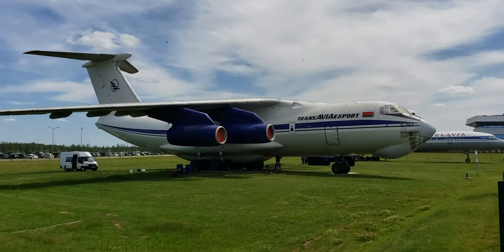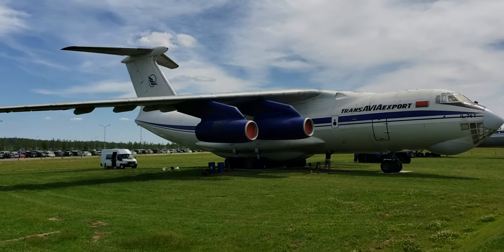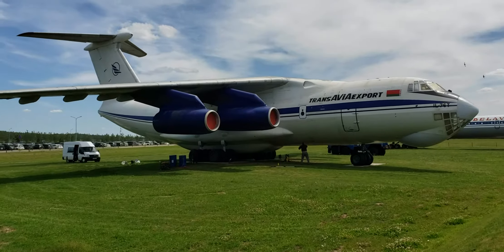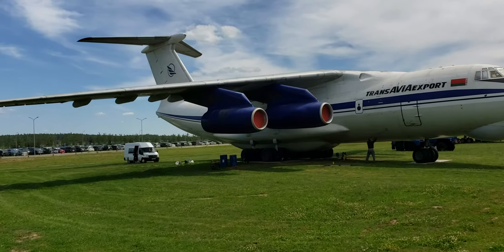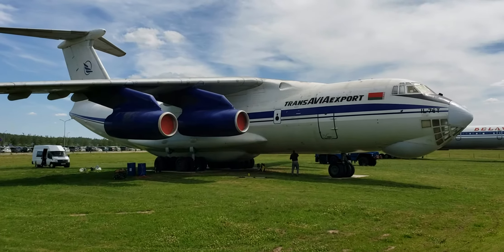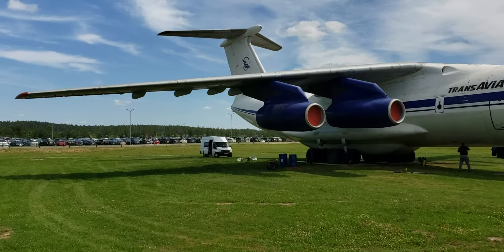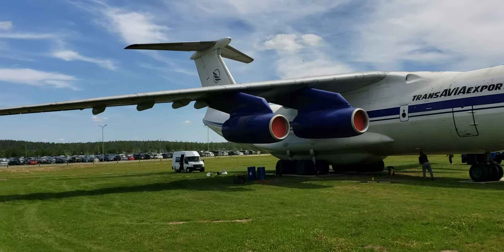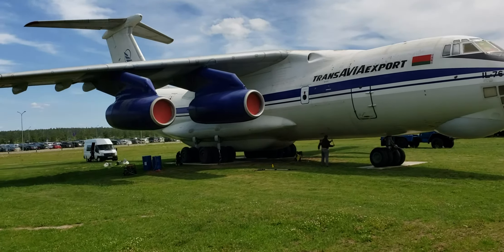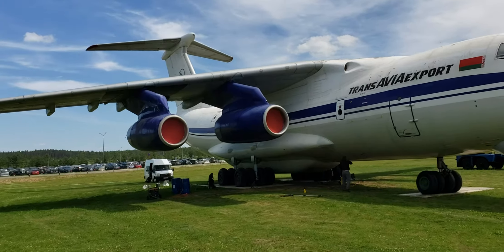An Ilyushin 76 — one of the great transport aircraft. You can see all the wheels down there — they're washing it. Those wheels allowed for landing on unreinforced runways. Four engines for short takeoff, able to handle a very heavy load including tanks. Big aircraft.